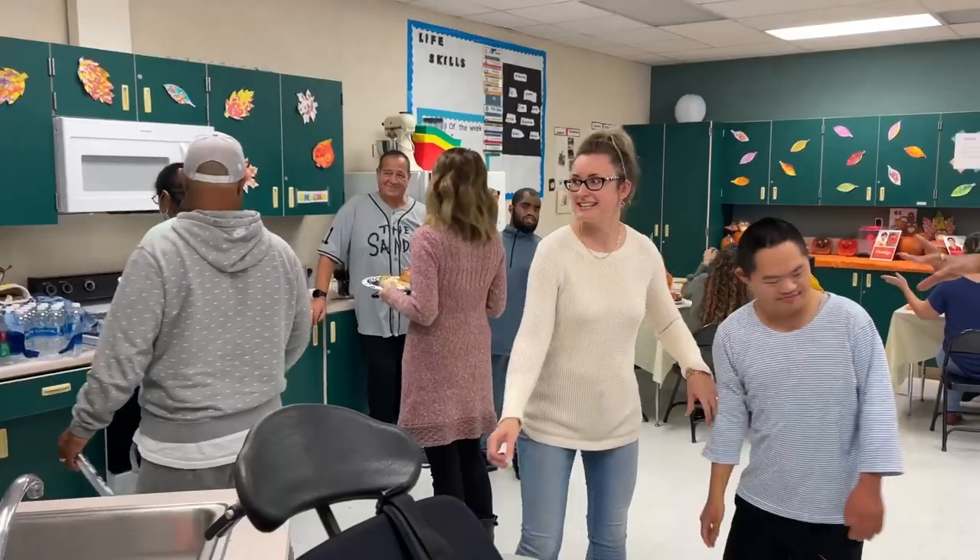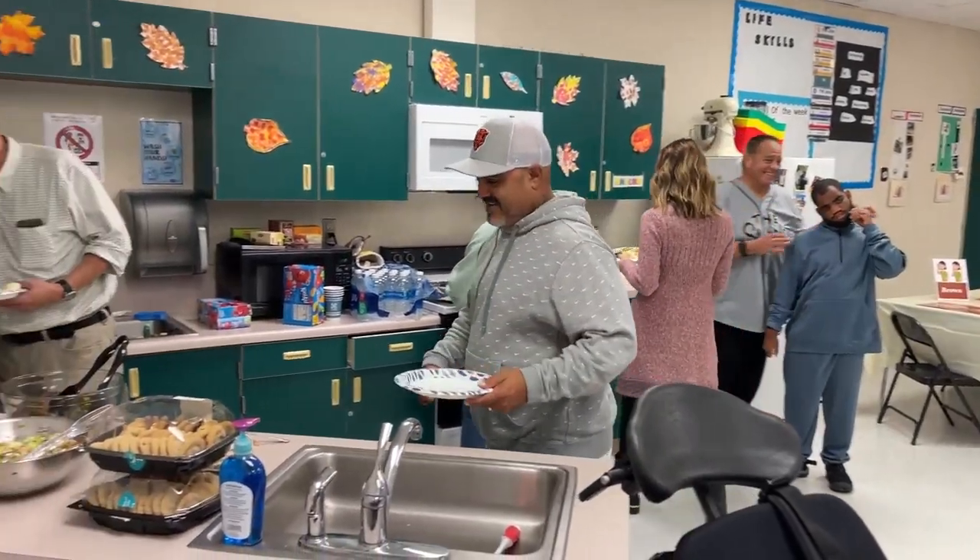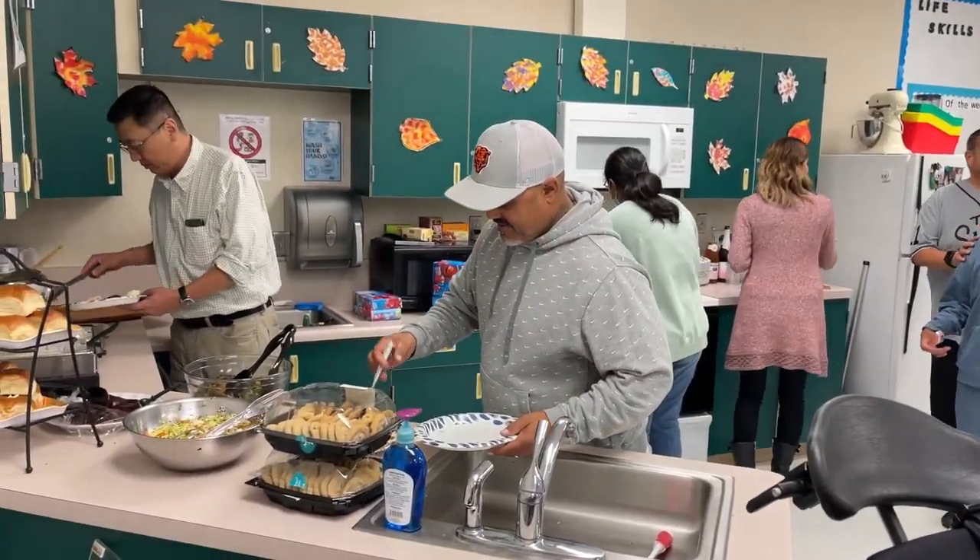Today we're having our Thanksgiving Feast. It's an annual celebration where we invite our students, family members, and everybody comes and we just hang out and eat. Parents get the opportunity to meet other parents and they just interact. It's always a fun program.